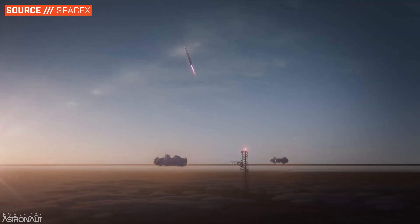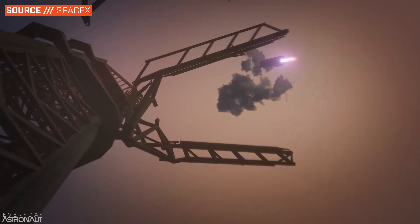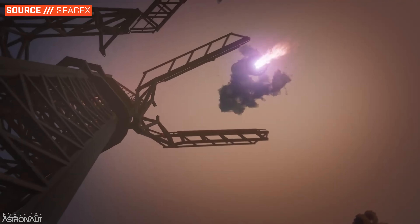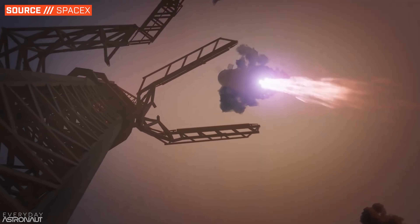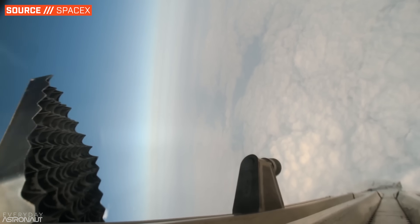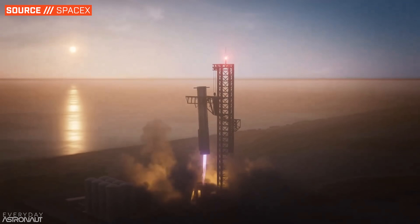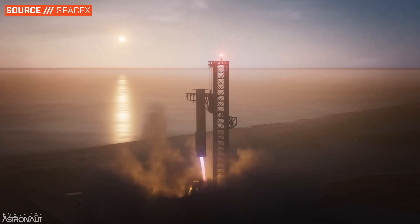SpaceX is attempting to catch Starship's Super Heavy booster out of the sky after it's flown to space with a giant robotic tower. And although this might sound downright impossible and maybe pretty stupid, we'll explain how exactly they plan to do this. I'm Tim Dodd, the Everyday Astronaut, and today we'll go over the hardware involved, the flight profile, what exactly we can expect, and perhaps most importantly, why?